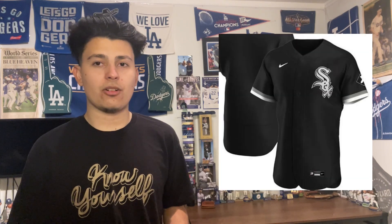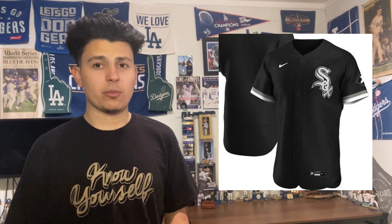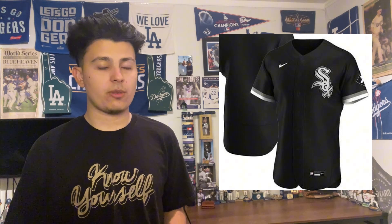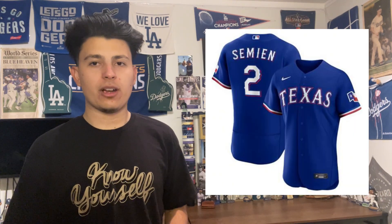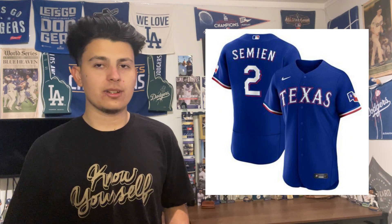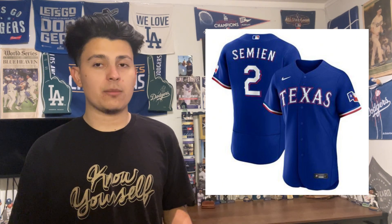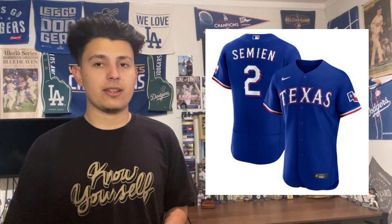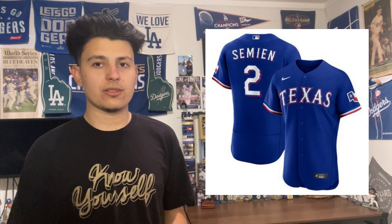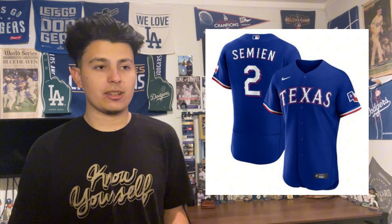Coming in at 18 is the Chicago White Sox. The black uniform is really sharp, I like it a lot. At 17 is the Texas Rangers — they rebranded and altered their uniforms a little since 2020. They had a baby blue stripe on the sleeve they removed, which is good because it looked really off. This is the jersey they won the World Series in. It can be a little boring at times but overall it's a solid uniform they wear a lot.